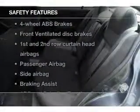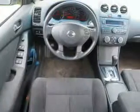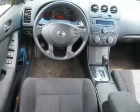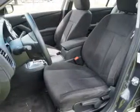And for your peace of mind, the following safety equipment is included: front ventilated disc brakes, curtain head airbags, passenger airbag, side airbag, traction control, stability control, and low tire pressure warning.